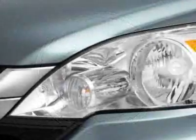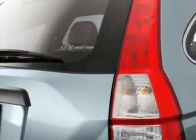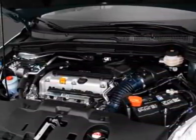This vehicle gets 21 miles per gallon in the city and 27 on the highway. This CR-V boasts a 2.4-liter inline-four engine and has a five-speed automatic transmission.